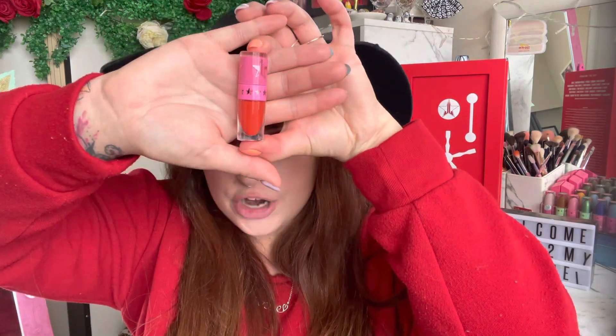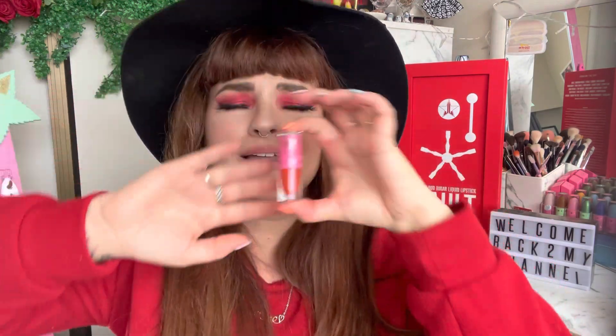Welcome back to my channel, it's Serice here. Today's video I have a Jeffree Star Cosmetics single liquid lipstick video review for you guys. This is part of the vault collection that's back behind me — the shade is Fire Starter, and it is a beautiful bright burn orangey red. It is a stunning unique color.